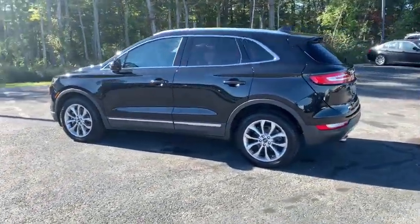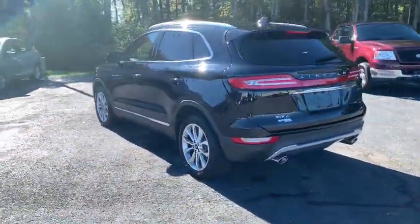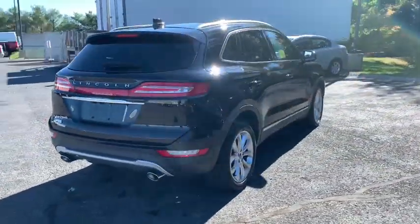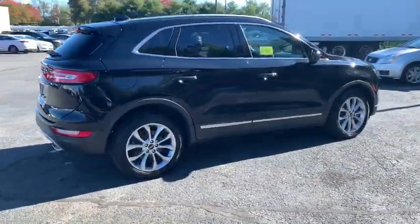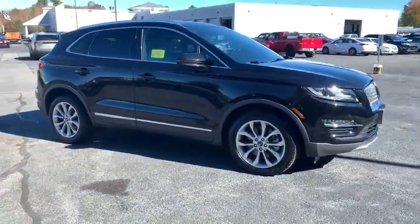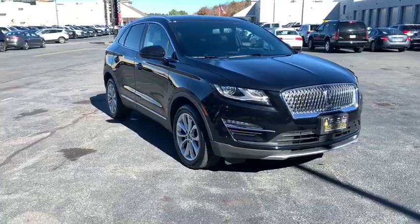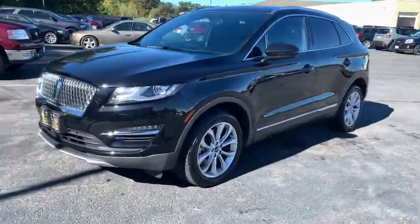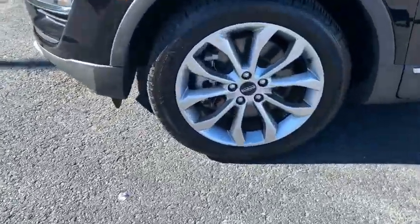Make a great choice today with the 2019 Lincoln MKC. The Lincoln MKC is a stylish and nimble handling luxury crossover vehicle with a long list of standard features — the MKC is sure to please. The exterior and interior offer a contemporary look that is sure to turn some heads. This vehicle has less than 9,000 miles.